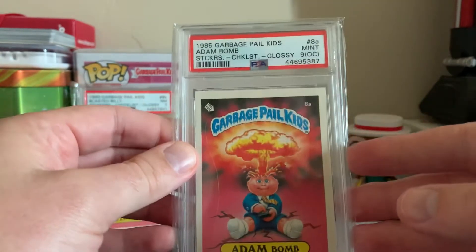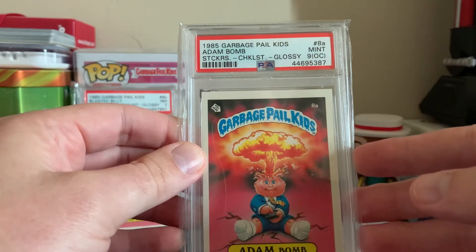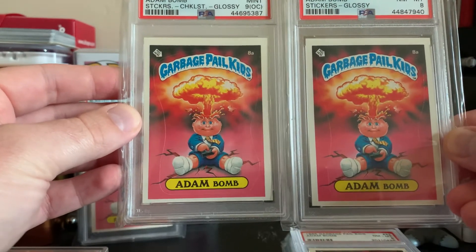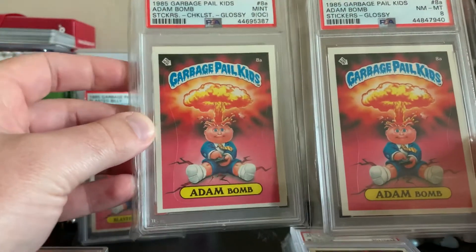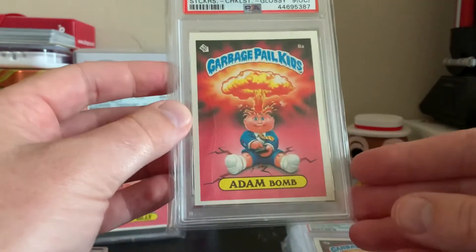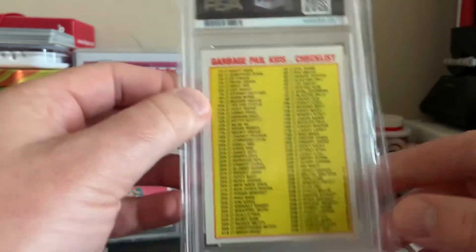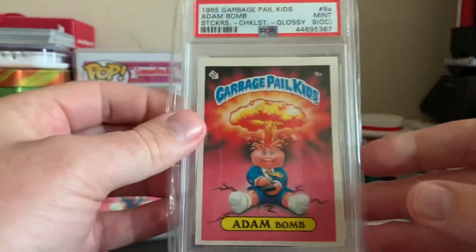Here's an awesome Atom Bomb checklist glossy PSA 9 OC. I thought this one and that PSA 8 should have been graded the same - they're very close in centering. This one got a 9 OC and that one is an 8, so I don't know. Still great cards, and as many of you may have seen following eBay sales, this card just went for $500, which is nuts.